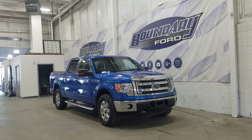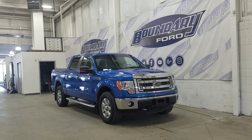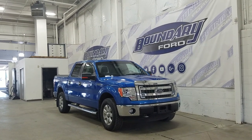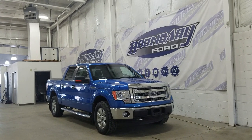If there are any more questions about this beautiful pre-owned 2013 Ford F-150, please contact our friendly, professional sales staff. We look forward to seeing you in the store and answering any questions that you may have. I'd also like to thank you for shopping here with us at Boundary Ford. Thanks very much.